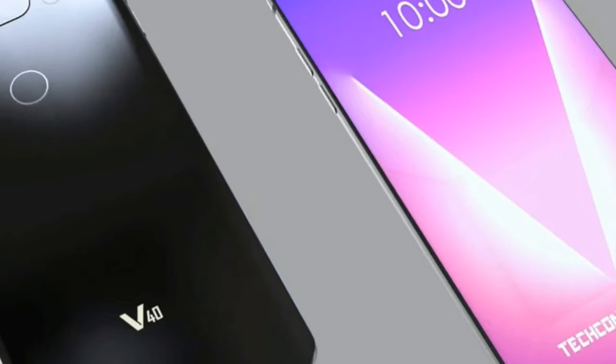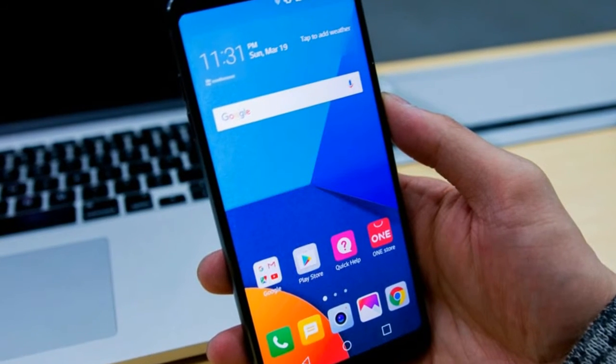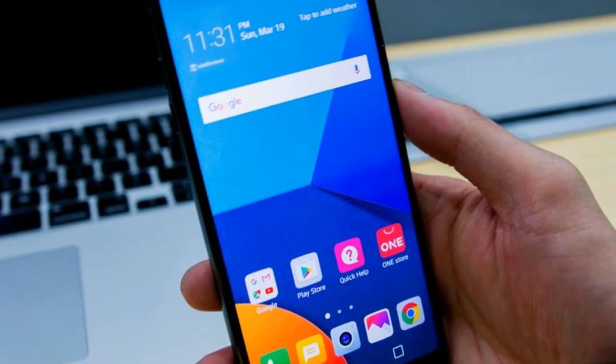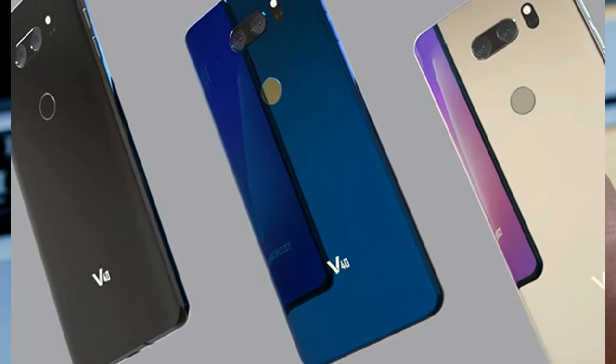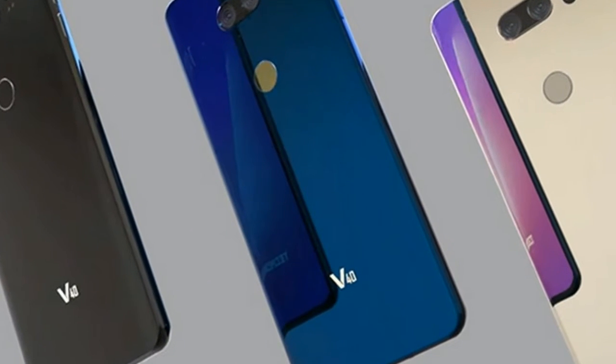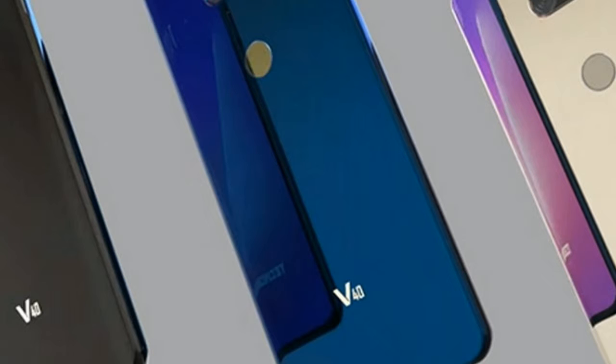The most clever touch is the fingerprint reader integrated into the power button. It's by far my favorite implementation of Windows Hello, and everyone should copy it. So long as your hands aren't grubby, it's much more reliable than the infrared cameras seen on Surface devices.